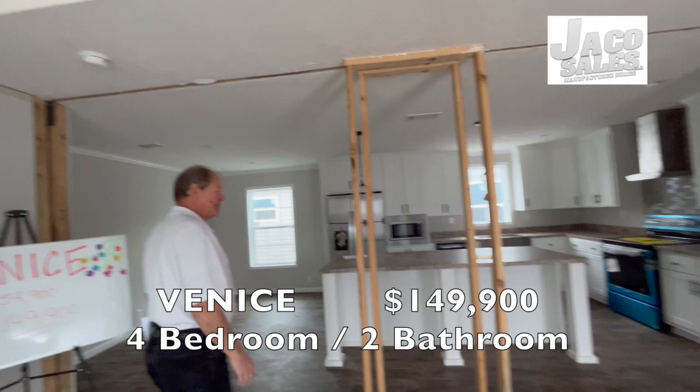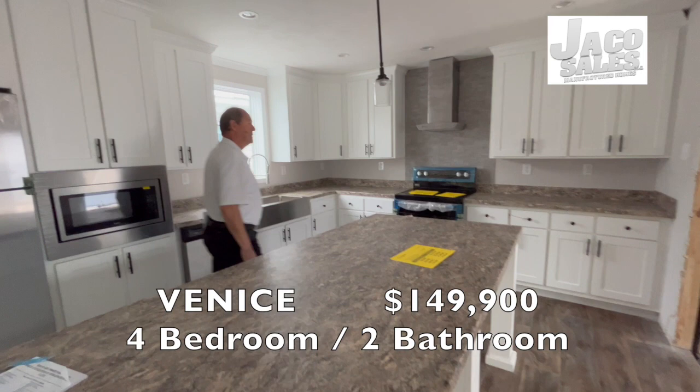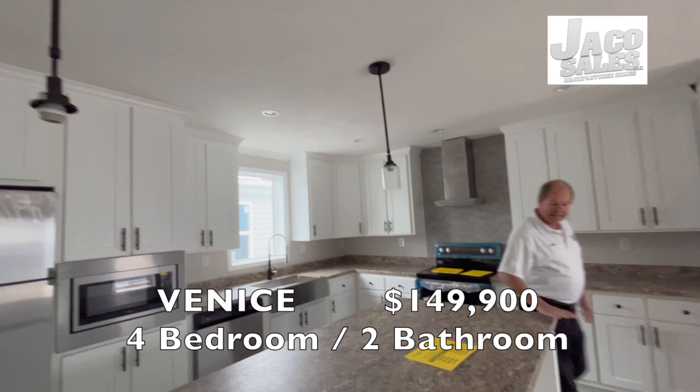The kitchen is a nice size with an eight foot aisle, stainless steel appliances — fridge, microwave, dishwasher, and stove. Plenty of cabinets, lights above the bar. The bar will accommodate bar stools.